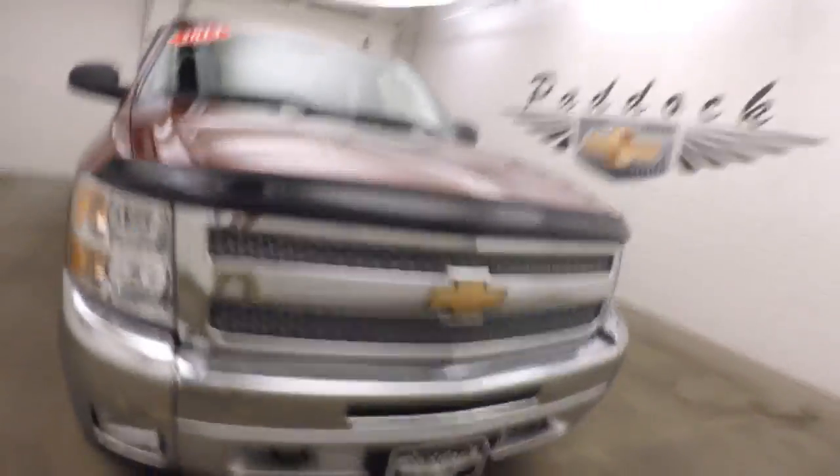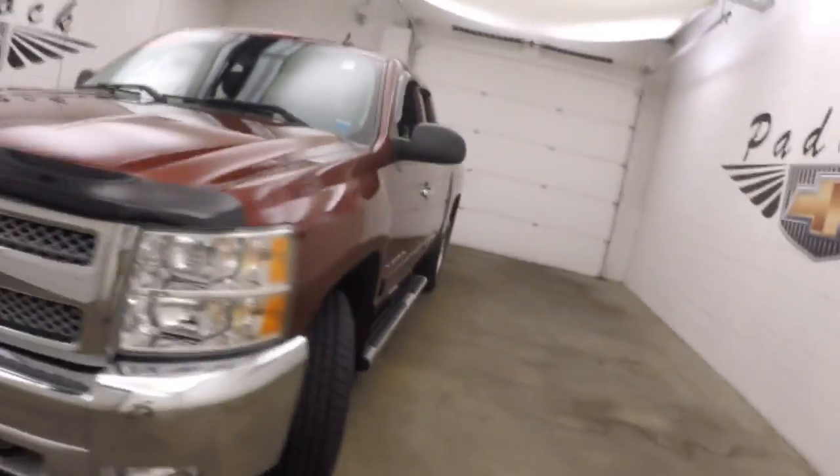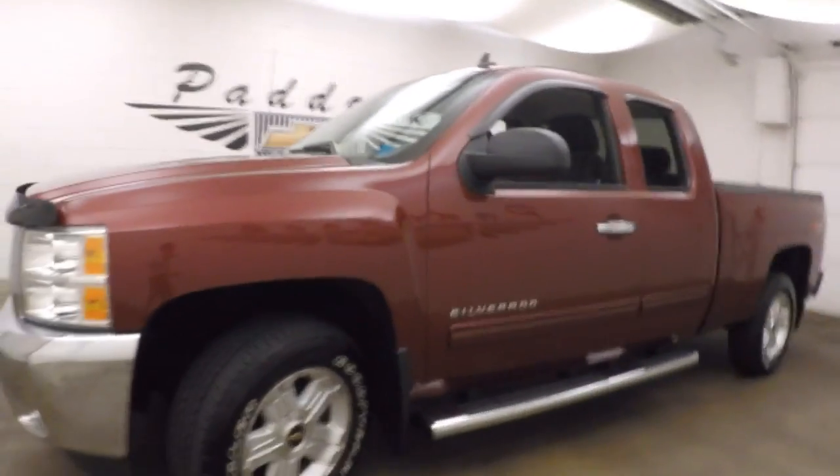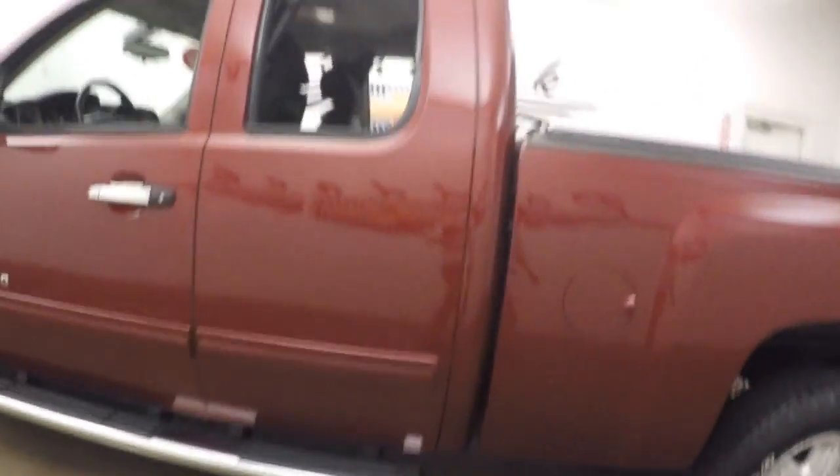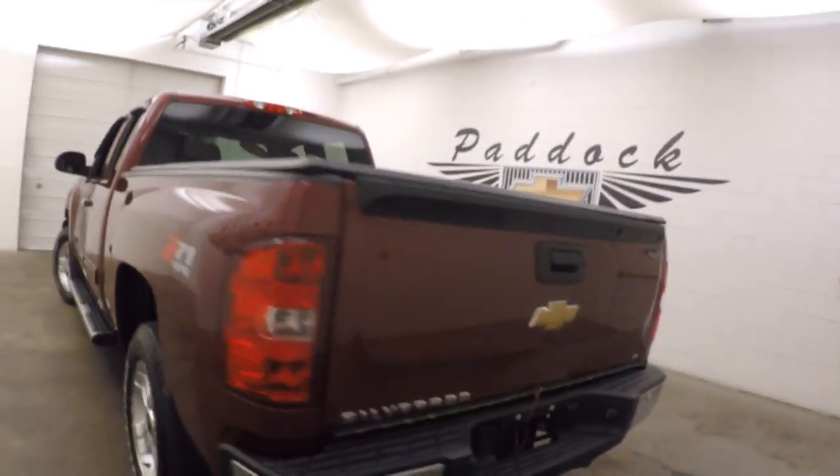This is a 2013 Chevy Silverado 1500. It does have the Z71 4x4 off-road package, nice alloy wheels, good tires, running boards going down the side, tonneau cover. Truck's in great shape, nice and straight.